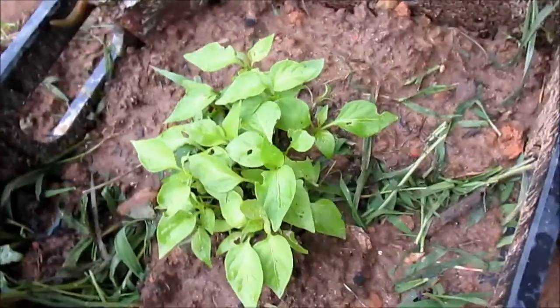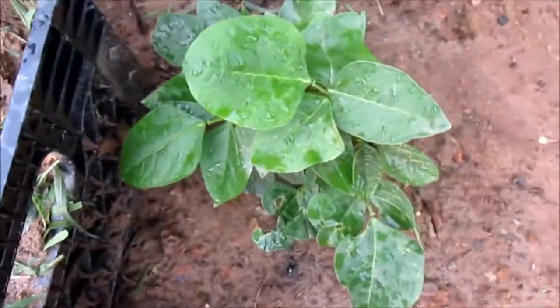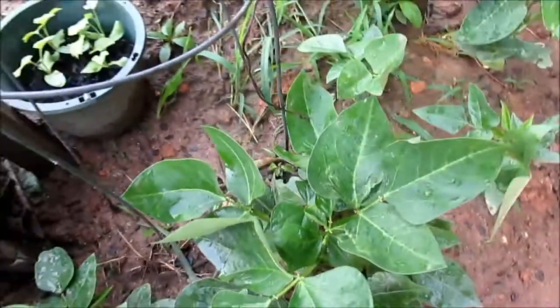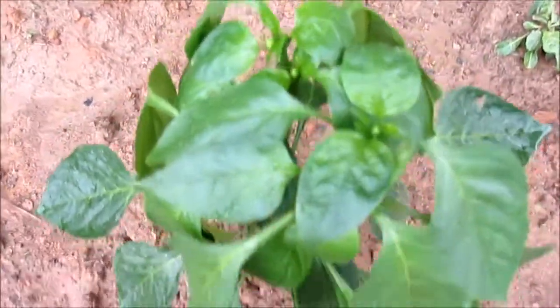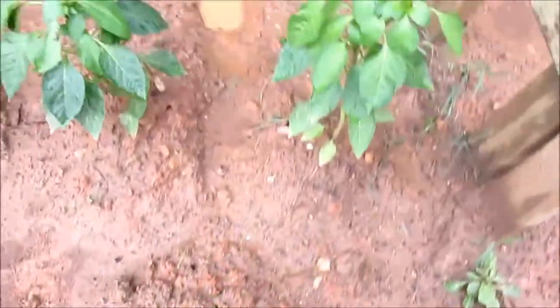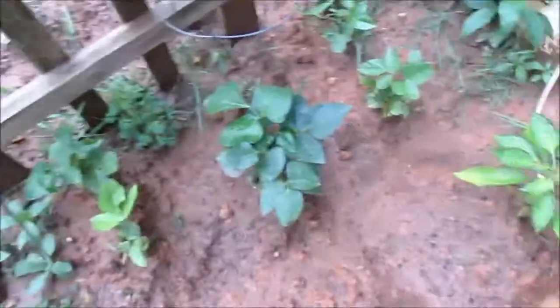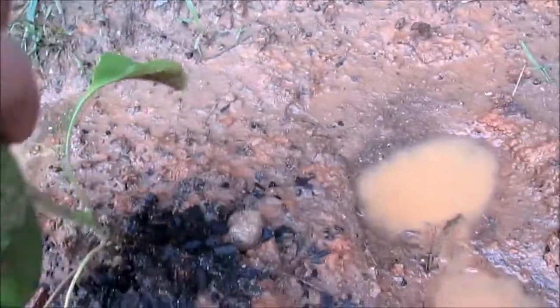Over here another jalapeño pepper mix, and then here the black-eyed peas, and my bell pepper. One of the bell peppers is coming up — you can see a little bell pepper right here.